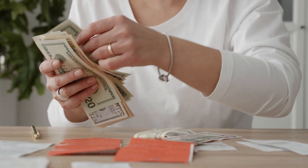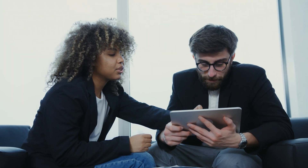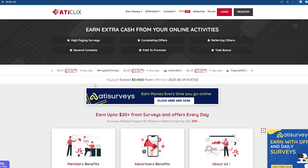Today I'll demonstrate a brand new way to make money where you can make $3 every 30 seconds just by watching video ads. To get started, visit this website, which is completely free. This website is called atkliks. You can make money from this website by viewing and clicking on advertisements.